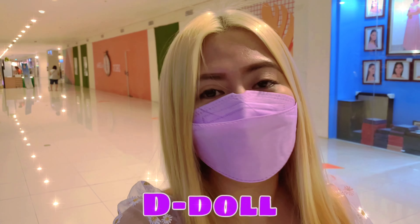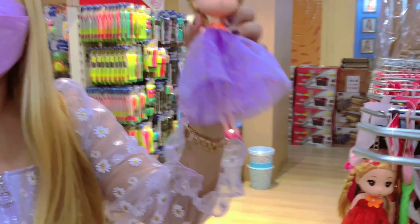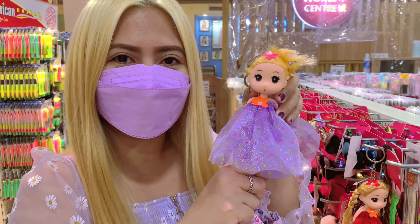So guys, wala ko lang kitang dress na gusto ko. Another word that starts with letter D is doll na lang — yun na lang ang bibili namin guys. So let's go! So purple, let's buy it now.